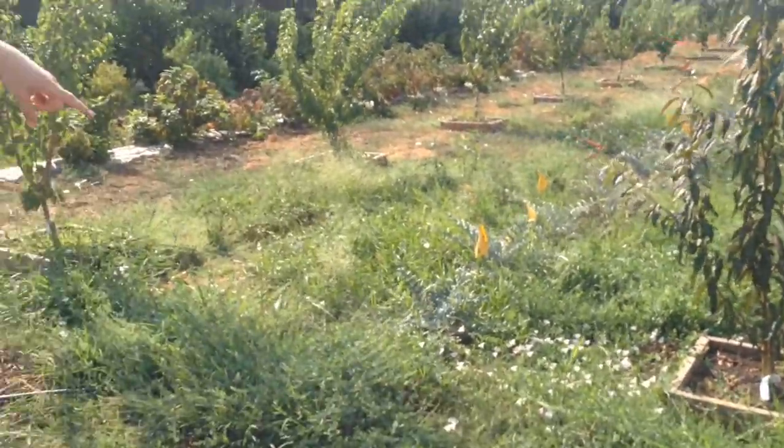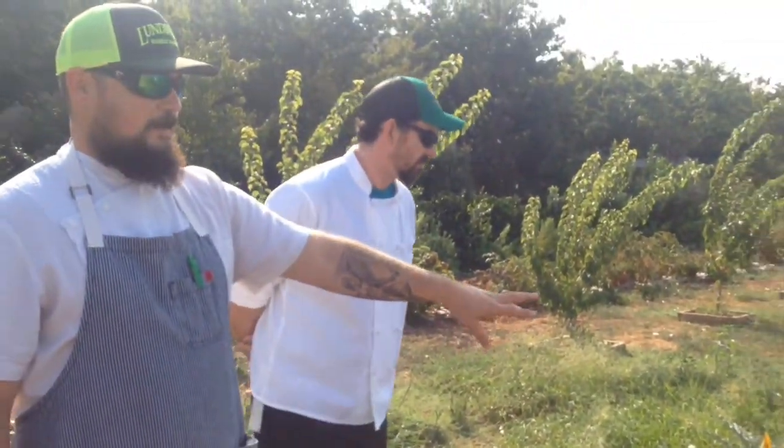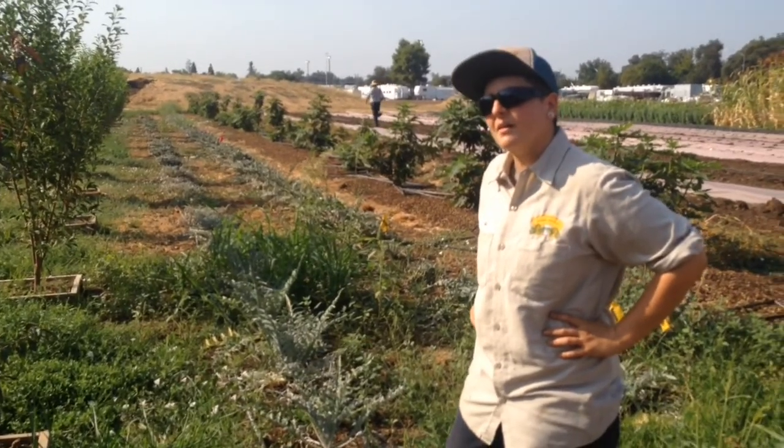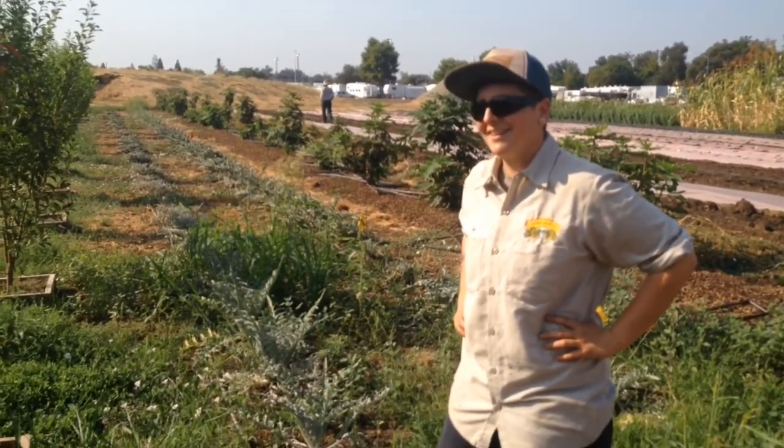If you get a crop like that, will the strawberry or whatever you plant there pick up any flavor of the apricot or vice versa? I don't know if it works like that. Maybe. I don't know. I'd like to say yes. We'll see.